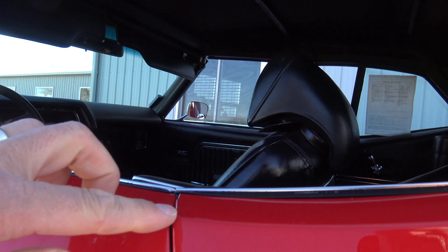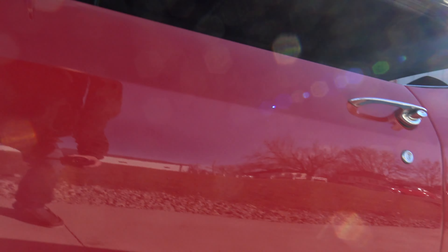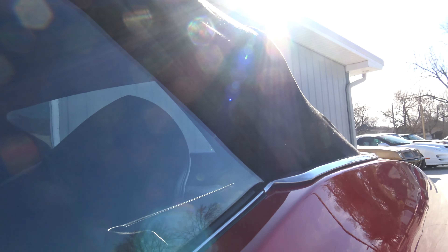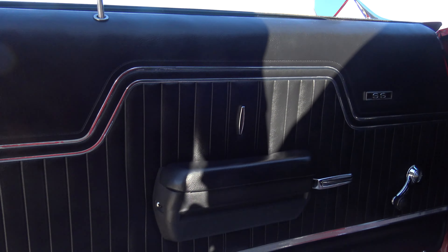So many times the factory switches and stuff go bad and they don't replace them — but these are replaced with new ones. It's got the SS gauges in it as well, AM FM digital radio. When they went ahead and did that 700R4 in here, they went ahead and did the console correct as well. New vents. Dash pad was all replaced. It's got the Chevelle floor mats, new seat covers front and back, door panels are all new. Windows go up really smooth.